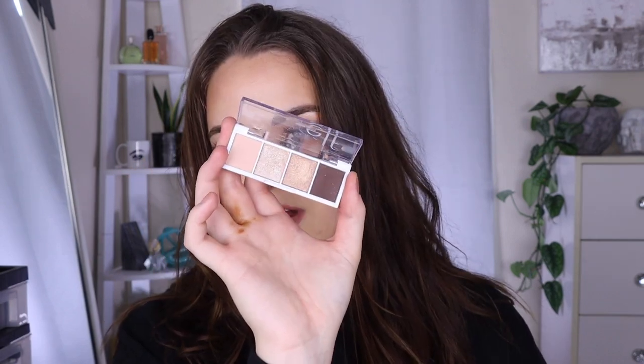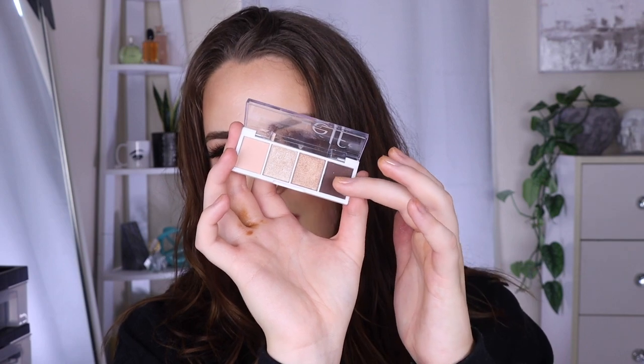Next is my smallest eyeshadow palette, and again that is going to be the e.l.f. bite-sized ones. The size of the pans is perfect — not too big, not too small — and the whole compact is small.